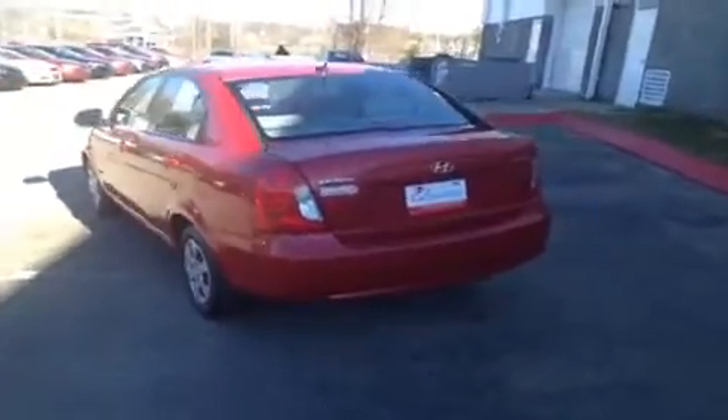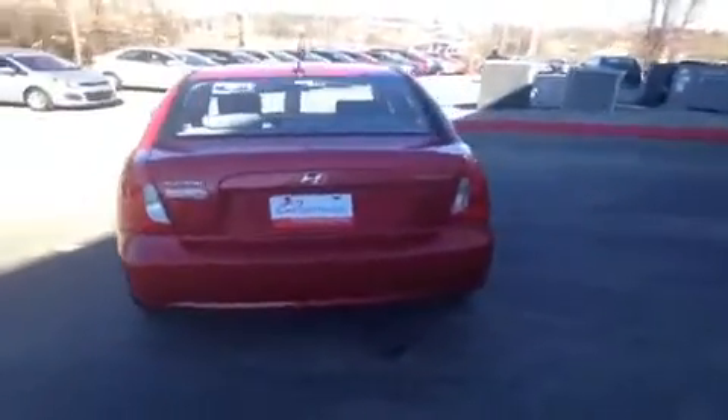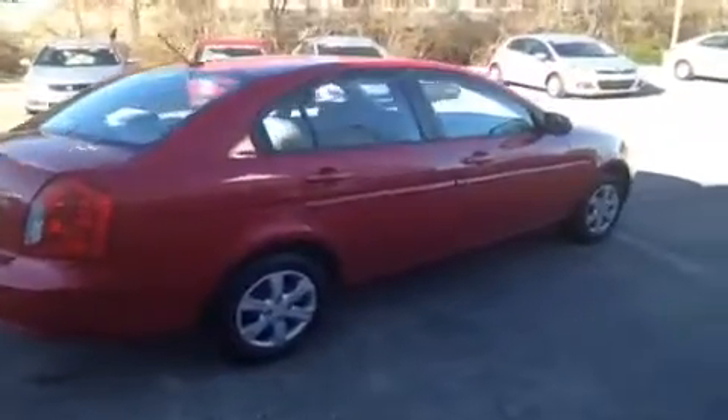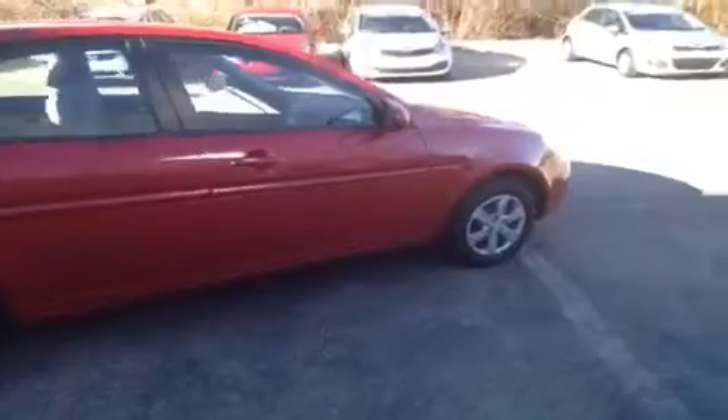This vehicle has been inspected by certified technicians and is Q certified, which gives it a 2 year or 100 thousand mile limited powertrain warranty, 1 year roadside assistance, and an appearance protection package that will ensure your car stays looking and running great.